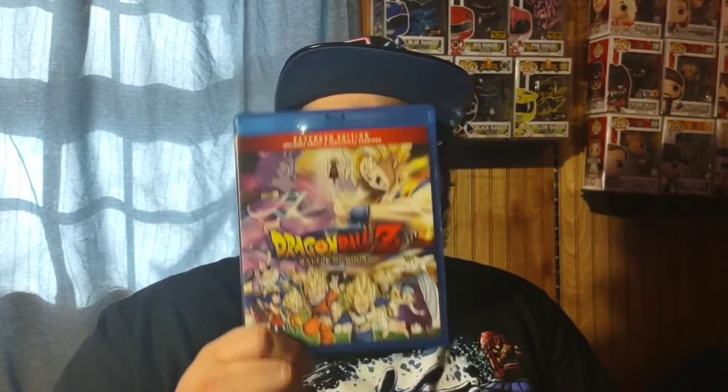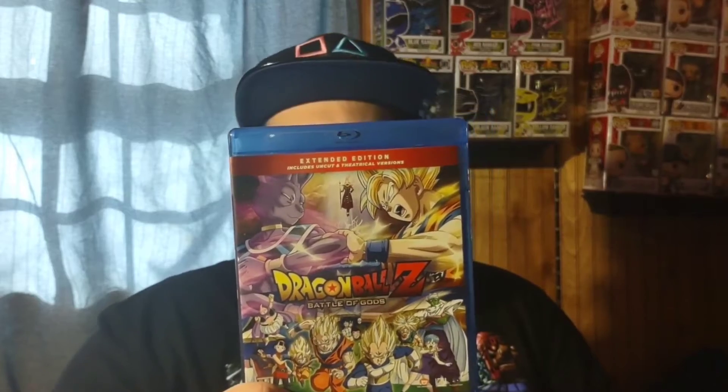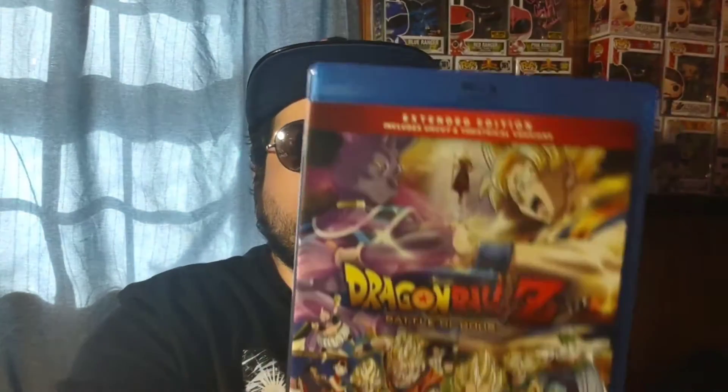Another one found on sale on Amazon: the Dragon Ball Z movie Battle of Gods on Blu-ray. I have it on digital already but wanted a physical copy. This is a combo pack with the Blu-ray containing both the theatrical and extended versions, plus a DVD of each version separately — good value for the sale price.